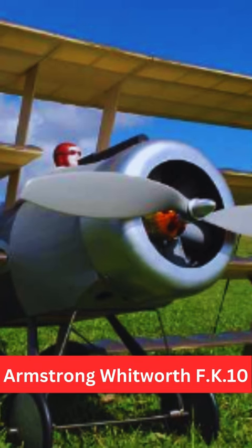The Armstrong Whitworth F.K.10 was a British single-seat fighter aircraft used during World War I. It was designed by Frederick Koolhoven, a Dutch aeronautical engineer, and built by Armstrong Whitworth Aircraft.